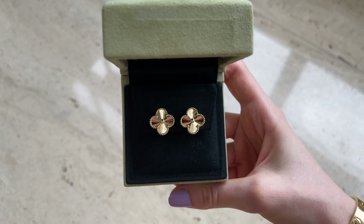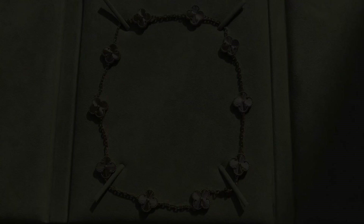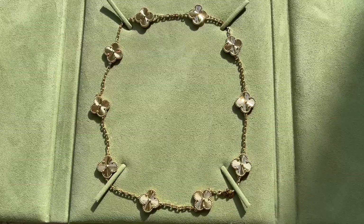The earrings, of course, don't get scratched — there's nothing that can scratch them. Even if my headphones accidentally touch the earrings, they're still perfectly fine, which is great.